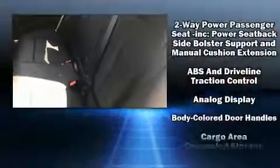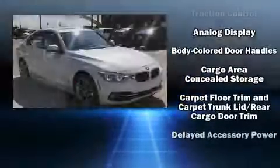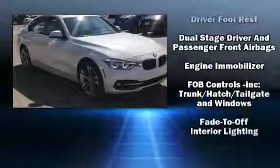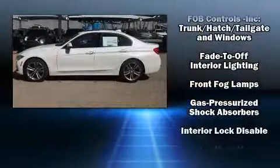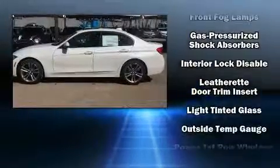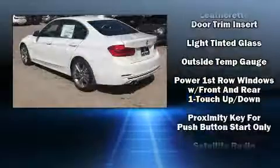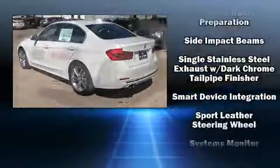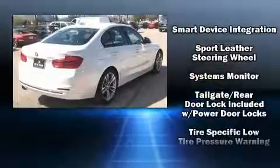Additional features include an outside temperature display, fully automatic headlights, and power seats. Safety equipment has been integrated throughout, including dual front impact airbags with occupant sensing, front side impact airbags, traction control, and four-wheel disc brakes with ABS.